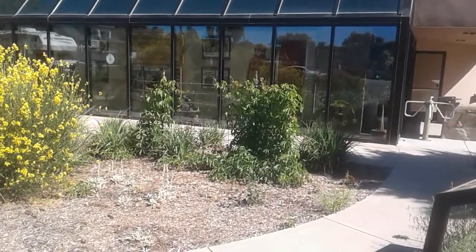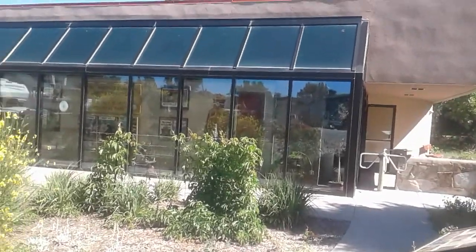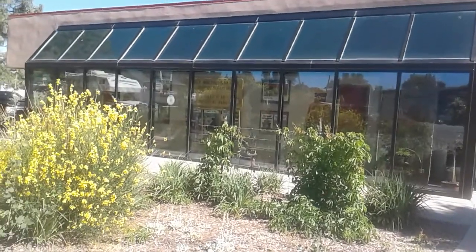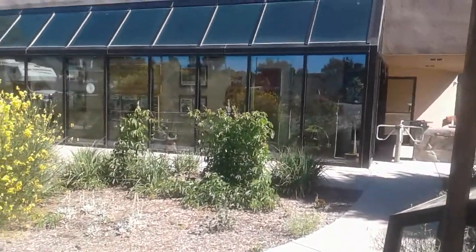Hello everybody. I'm down here at the Smoky Bear Museum in Capitan, and this is the outside of it. I toured the inside a while ago and there's quite a few people in there, so I didn't do any filming of the exhibits inside. But it's a real nice place.